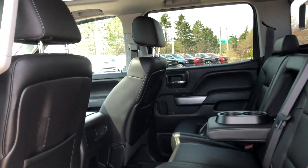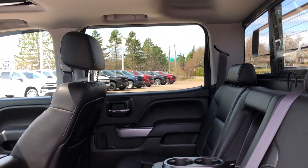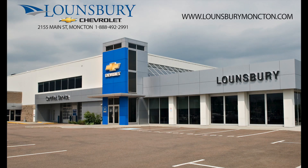It has been professionally detailed and undergone a thorough inspection performed by our in-house GM certified technicians. We also ensure that a new New Brunswick safety inspection will be performed for you. To confirm availability or schedule an appointment to see this vehicle, please quote number 26594A and call 1-888-492-2991 or visit us today at lonsbraymoncton.com.